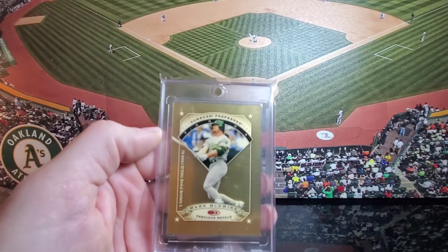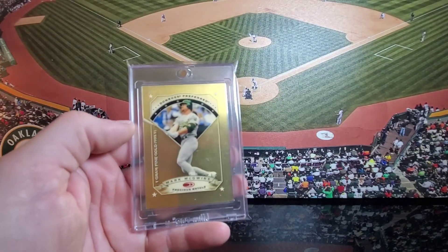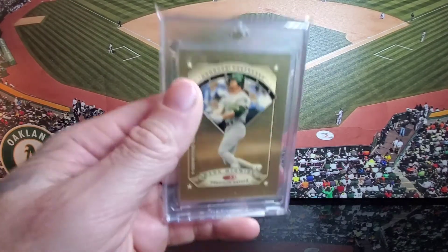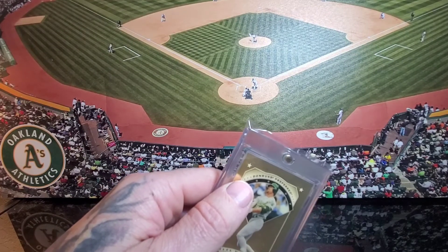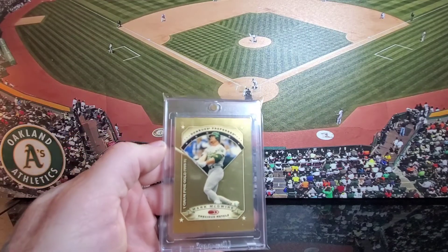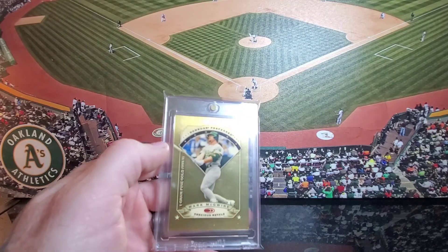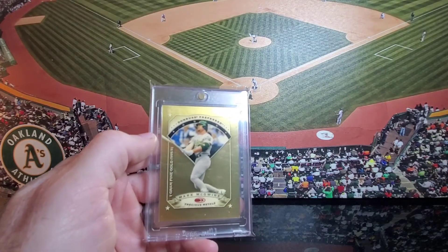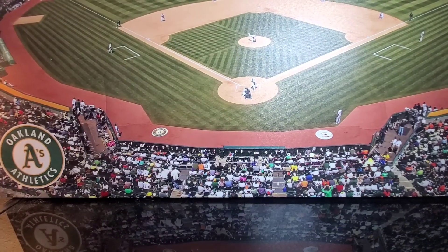That's going to do it for today's list — the first half of the top 20 1997 McGwires. Next weekend I will do the top 10 list. Don't forget tomorrow, if you want to tune into Nate's channel, I'm going to be on there doing another top 10 list with him. I think that's going to be a lot of fun — come hang out. I appreciate you guys watching today and I hope you guys have a good rest of your weekend. Talk to you later.